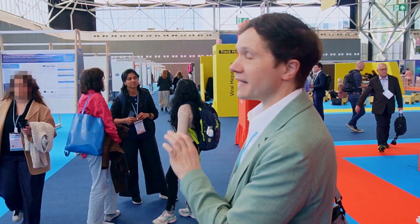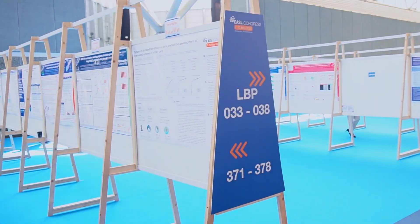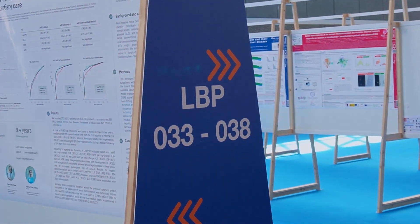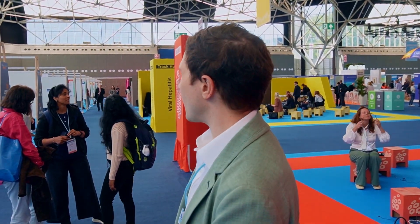These three rows of posters are the late-breaking posters — the newest, hottest research around liver science. One of the important questions we asked was how much traffic the late-breaking posters are getting, because that's a microcosm for the rest of the poster session. These are also the posters we really want to emphasize because it's such hot new research.